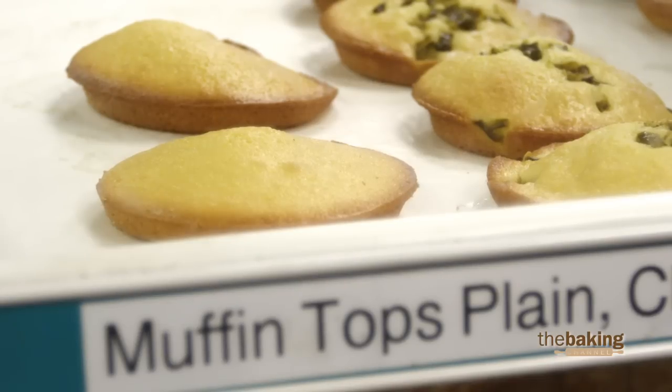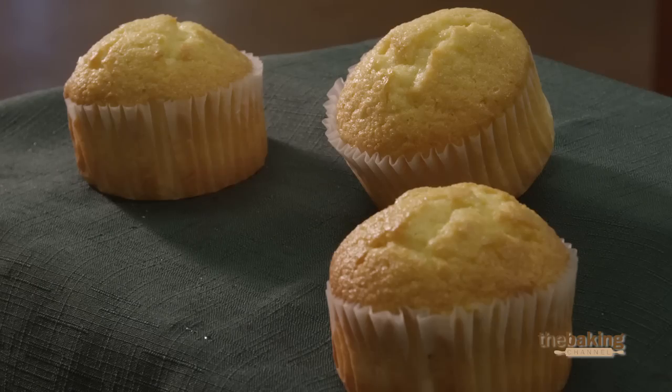Today, customers are very conscious of labels and very conscious of ingredients. If they know that something like that is in there, they're more apt to buy something, especially if it's got natural ingredients.